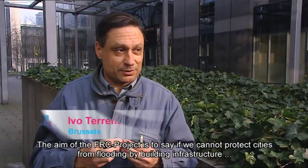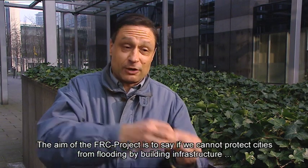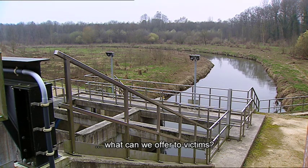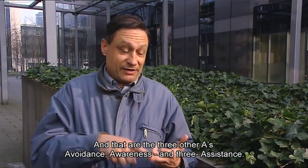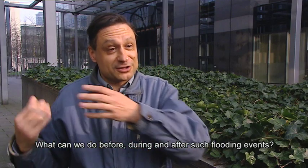The aim of the FEC project is to say: if we cannot protect cities from flooding by building infrastructure, what can we offer to victims? The answer lies in three A's — avoidance, awareness, and assistance. What can we do before, during, and after such flooding events?